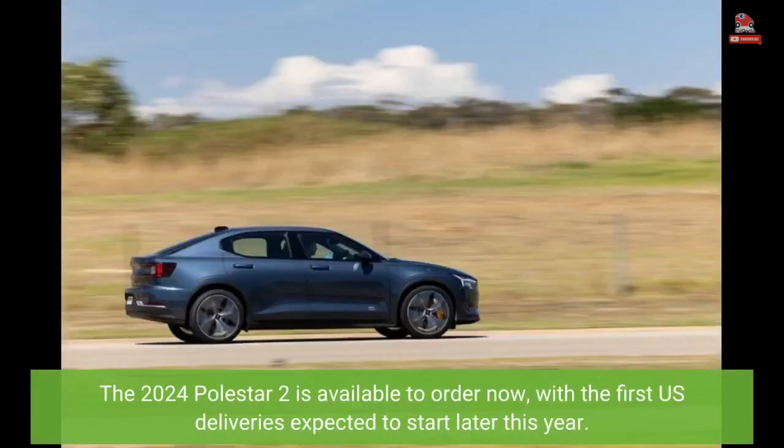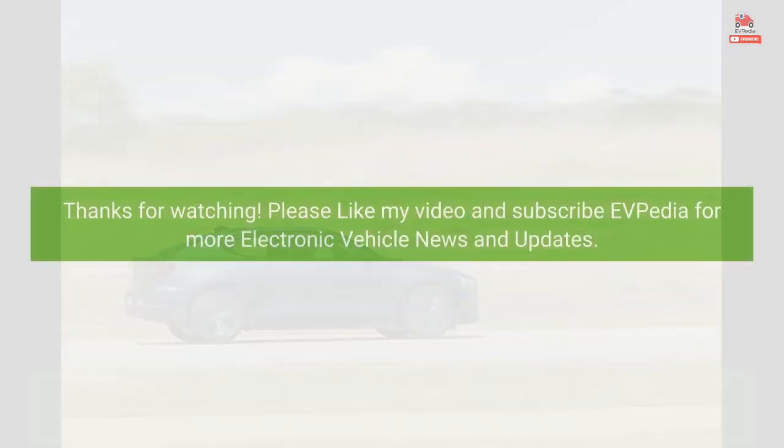The 2024 Polestar 2 is available to order now, with the first U.S. deliveries expected to start later this year. Thanks for watching — please like the video and subscribe to EVpedia for more electric vehicle news and updates.